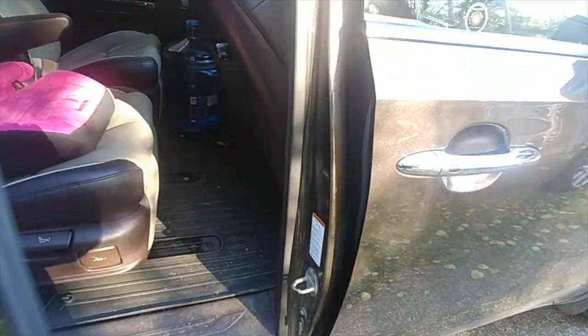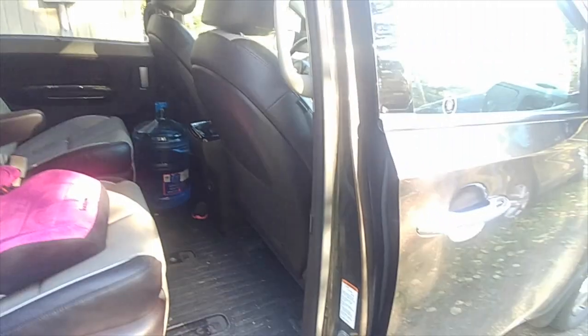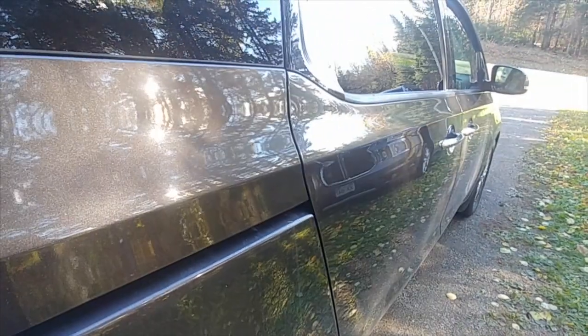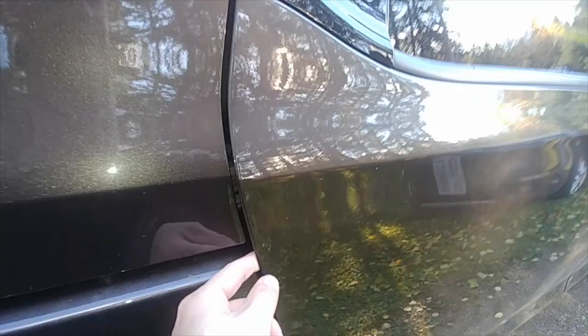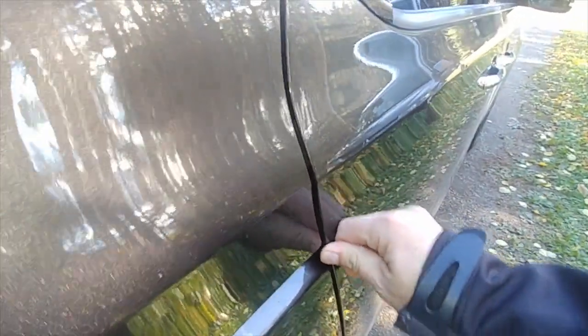It's not closing because usually you hear it latch. So what I'll do is close it again. It's not locking — see? I just pulled the door from the back. That's not good.